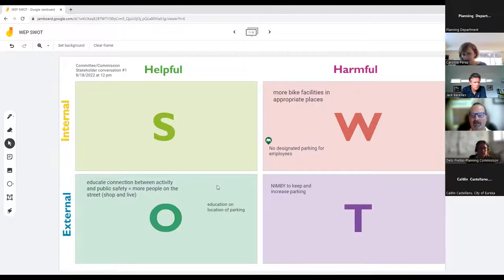The participant elaborated that it would be nice to have bike parking that doesn't interfere with traffic, and ideally is positioned in front of business windows where bikes are visible and more secure.